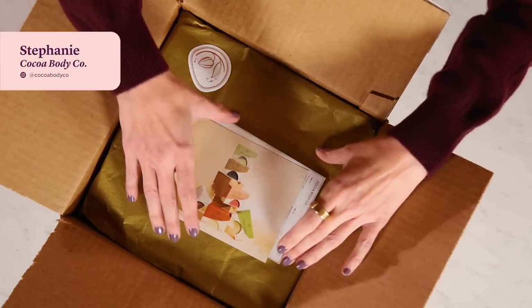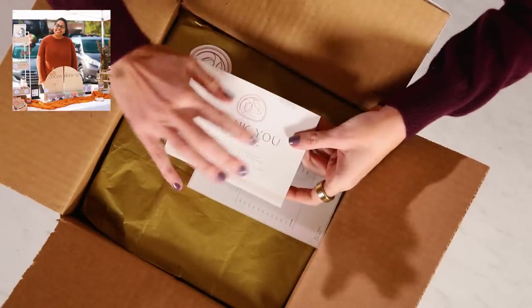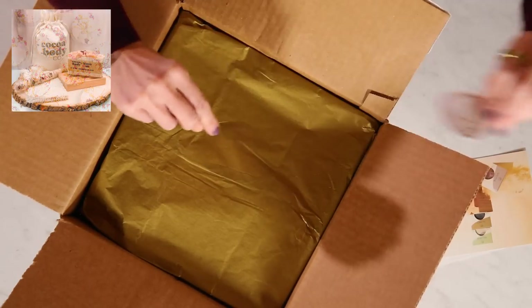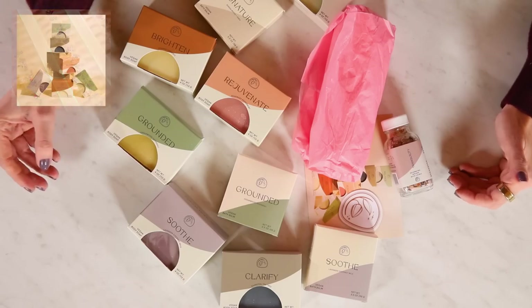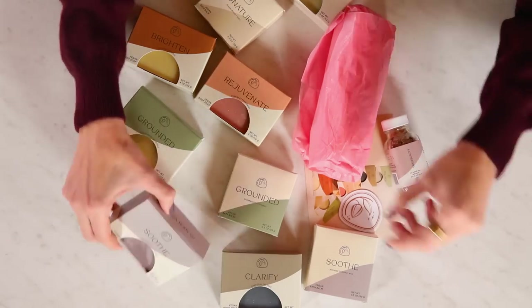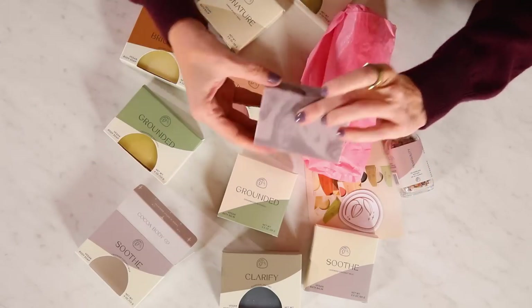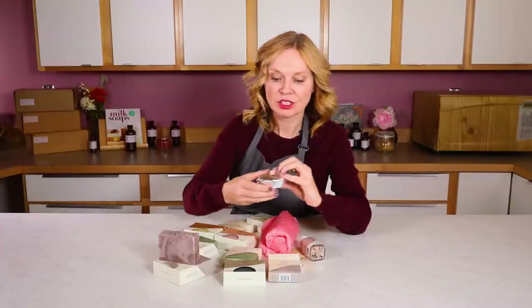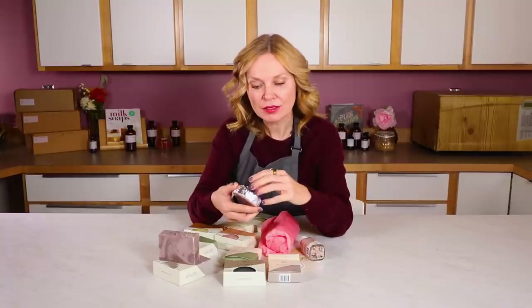Our next maker of the month is Stephanie from Coco Body Company. Love the photos, and there's a nice thank you note right here — very appealing. This sticker with her logo and the gold wrapping makes me feel pretty special. One of Stephanie's passions is mental health and mental health awareness. She was suffering from depression when she started her company, and while recovering she began researching natural products. A portion of her profits actually go to Black and Indigenous people of color nonprofits focusing on mental health and mental health awareness.